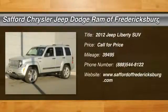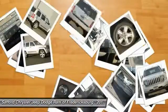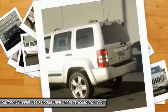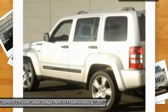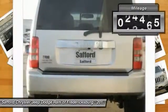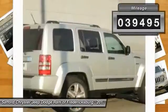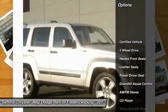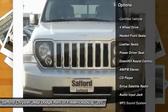2012 Jeep Liberty — the Liberty is quite capable off-road, one of the best in its class. Compared to the Jeep Patriot and Compass, the Liberty is more of a true Jeep with off-road prowess and bold upright styling. This vehicle has less than 40,000 miles.